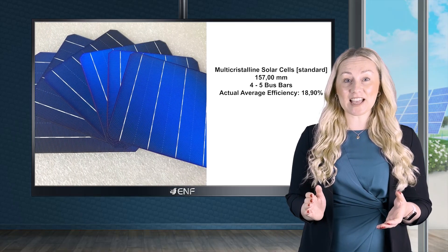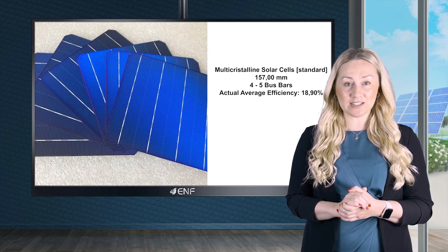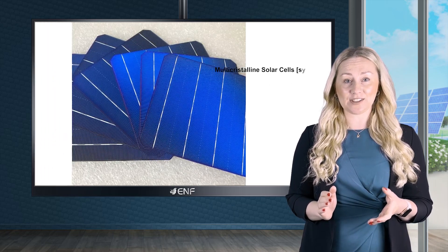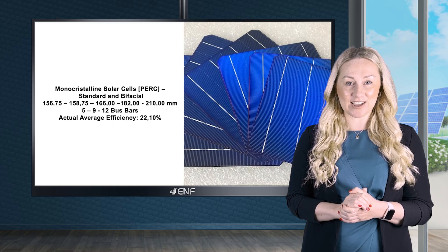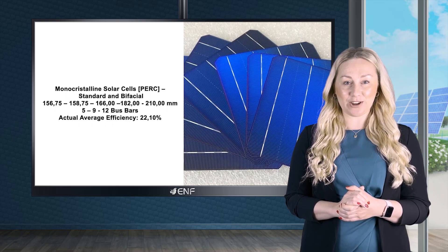While multi-crystalline cells have a multi-bus bar design with a size of 157 mm and are available in both standard and coloured variants, the mono-crystalline cells incorporate PERC and multi-bus bars with optional bifacial technology, and are available in standard sizes ranging from 156.75 to 210 mm.